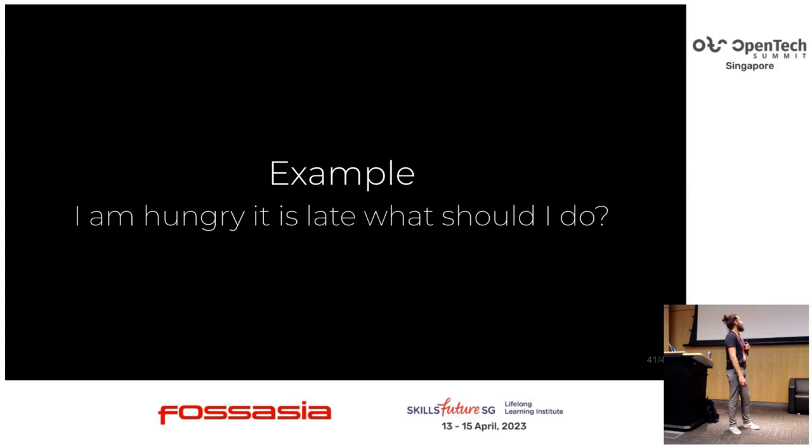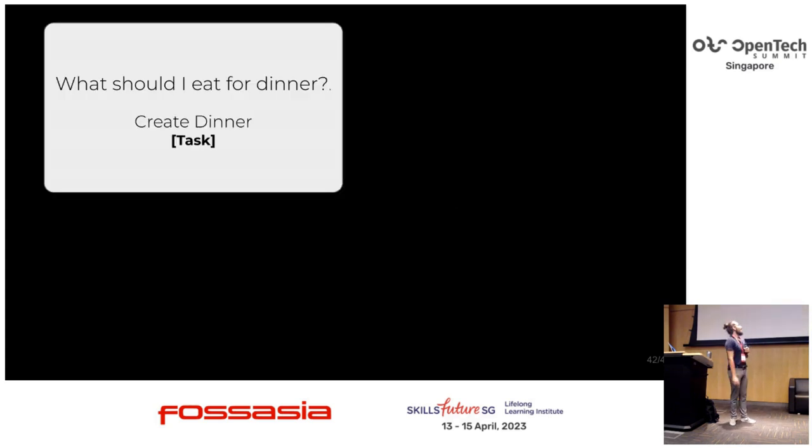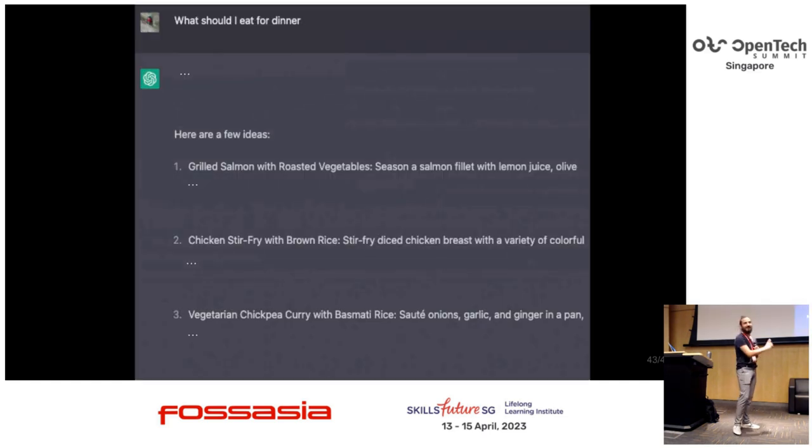Let's get to the example. I'm hungry, it's late — what should I do? When I started using ChatGPT, I would write 'What should I eat for dinner?' and it was fine — it created a few ideas. Great salmon — I would eat that. Chicken — I wouldn't because I'm pescatarian. Vegetarian chickpea curry — reasonable, though I don't like chickpea that much. Still, the ideas are already good.